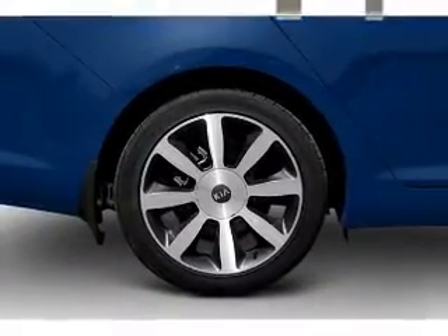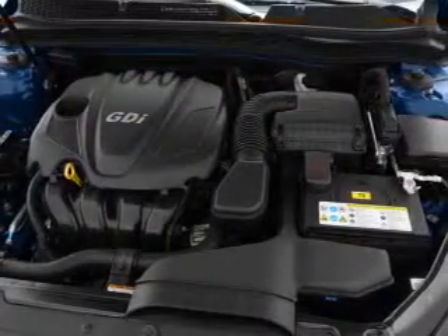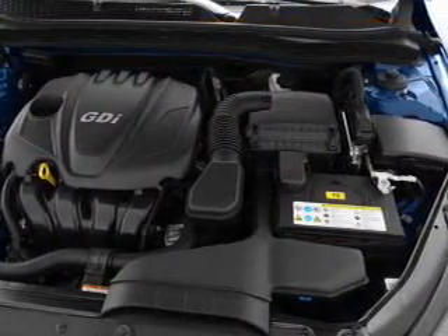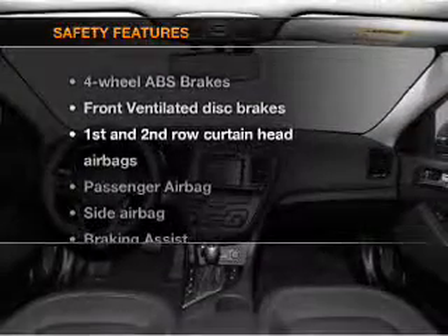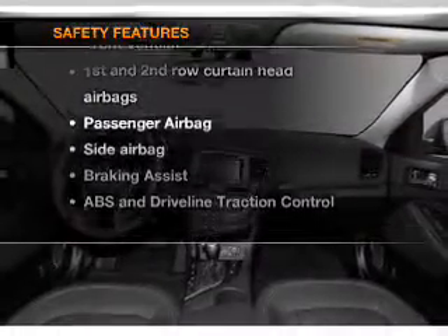Leather seats, power door locks, power windows, cruise control, Bluetooth wireless, an AM/FM stereo with a CD player, a satellite radio. And for your peace of mind, the following safety equipment is included.